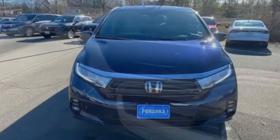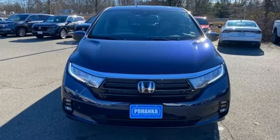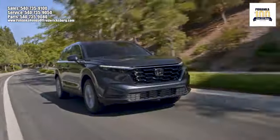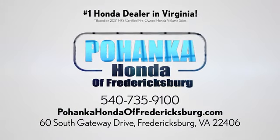It's a Honda, so longevity comes standard. Stop in for a test drive and make it yours today. Pohanka Honda of Fredericksburg is a great place to buy a car, conveniently located at 60 South Gateway Drive in Fredericksburg.